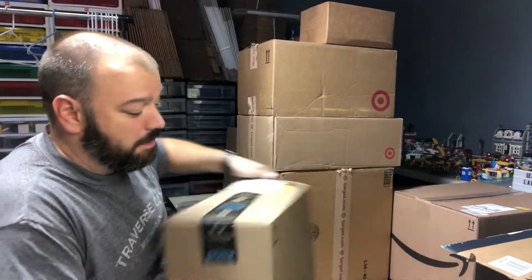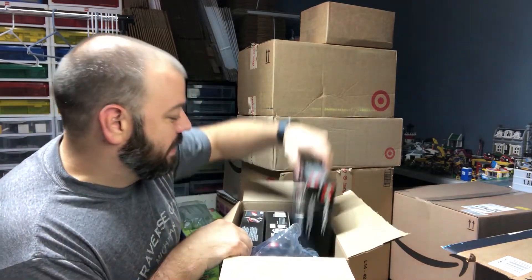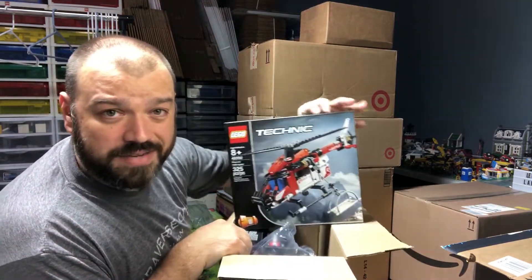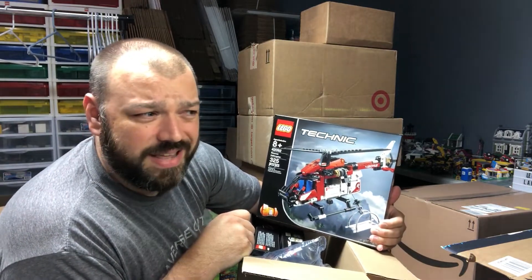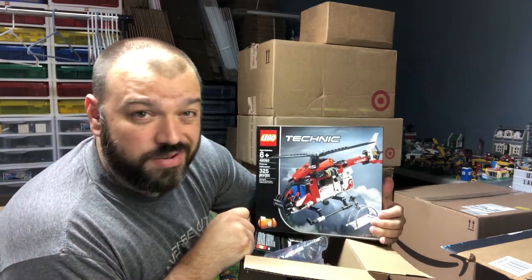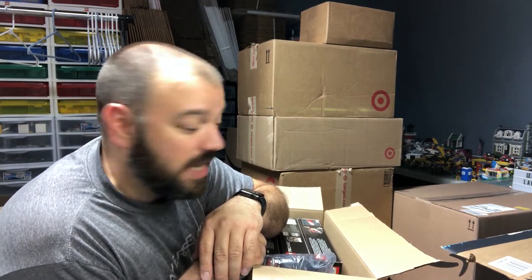We have another Amazon package. I took a slightly more risk with this one and picked up some Technic Rescue Helicopters. I don't have a whole lot of Technic, but I've seen some pretty good appreciation on a couple of those sets. These were pretty cheap — about 47 to 57% off during the Amazon deals. I'll show a recap of exactly how much I spent for each set at the end of the video.